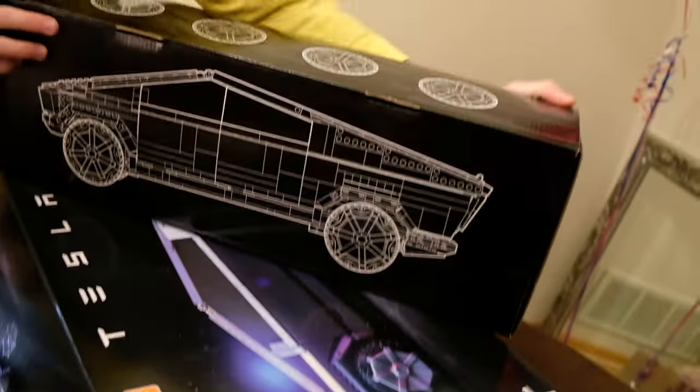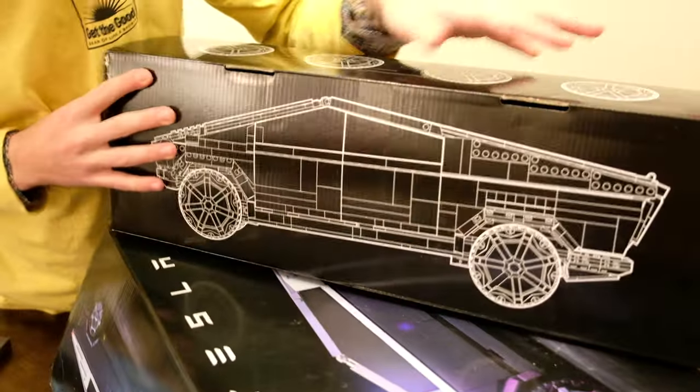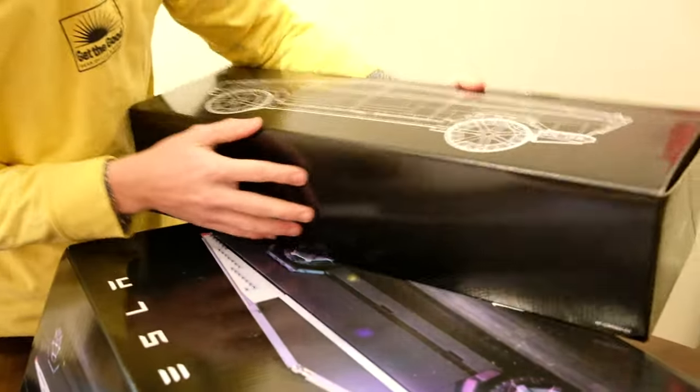The biggest one here. Just look at the level of detail that's been put into this packaging — it's like some CAD drawings for the actual truck.